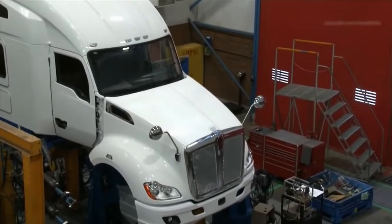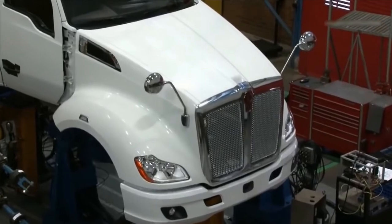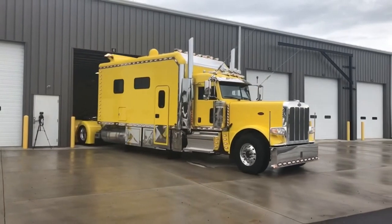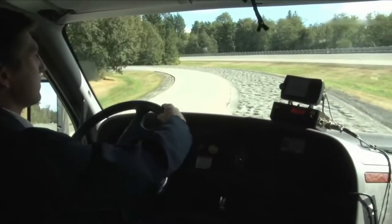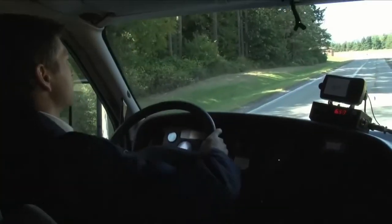Semi trucks are vital to keeping economies, businesses, and daily lives going. However, every story has a negative side — people have lost their lives in horrifying semi truck accidents on the road, and unfortunately the collisions can be catastrophic.